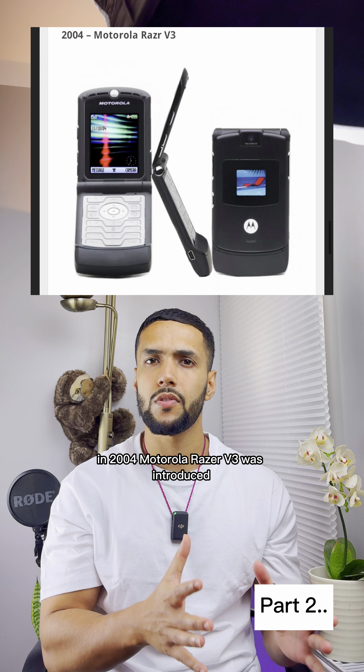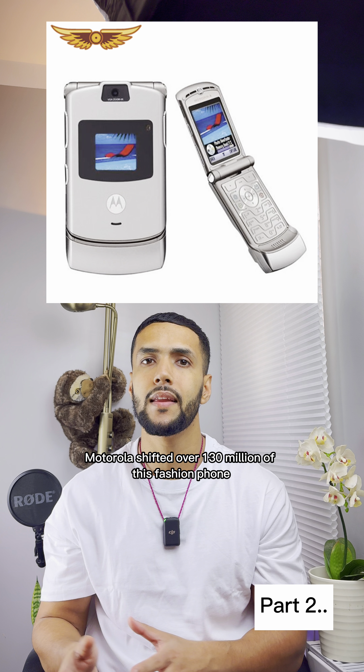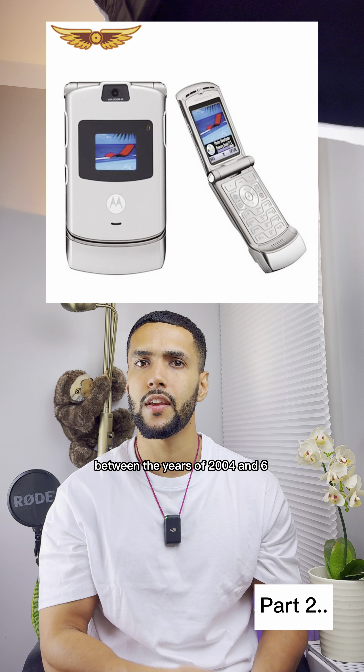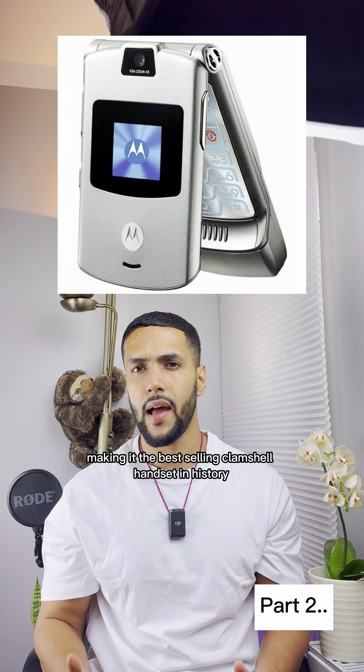In 2004, the Motorola Razr V3 was introduced. Motorola shifted over 130 million of this fashion phone between the years of 2004 and 2006, making it the best-selling clamshell handset in history.